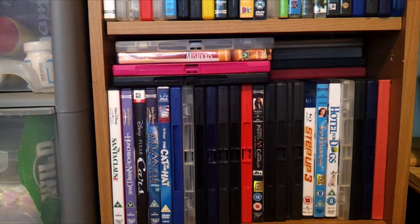Hey guys, so I went shopping at the Range and Pets at Home today and I picked up a few things for the pets.